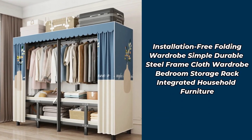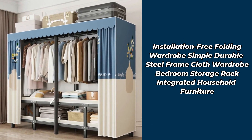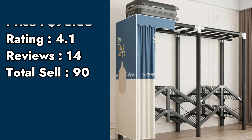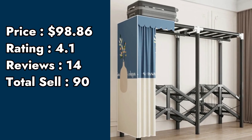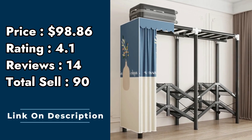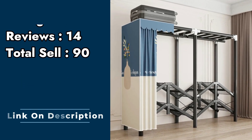Product number 9: installation-free folding wardrobe, simple durable steel frame cloth wardrobe, bedroom storage rack, integrated household furniture. Price: $98.86. Rating: 4.1. Customer reviews: 14. Total sell: 90.